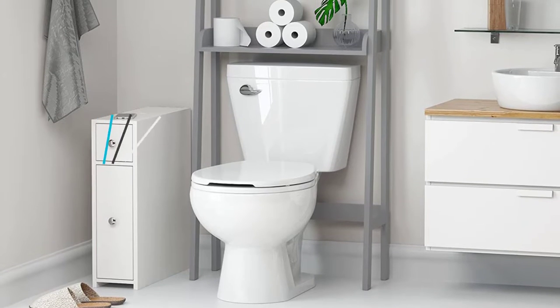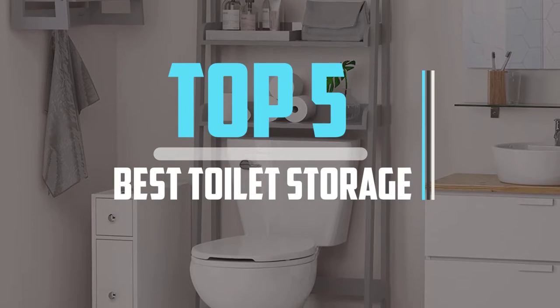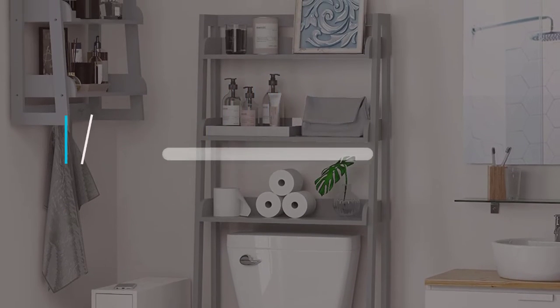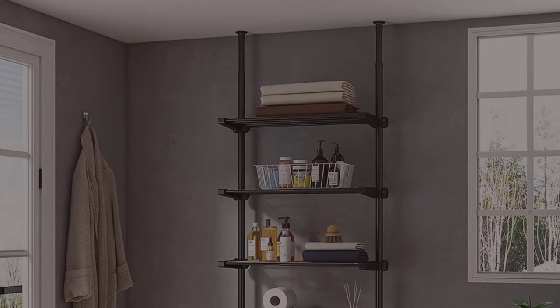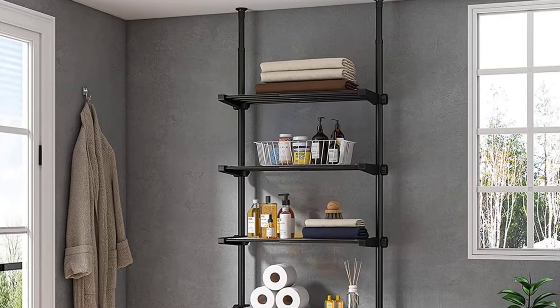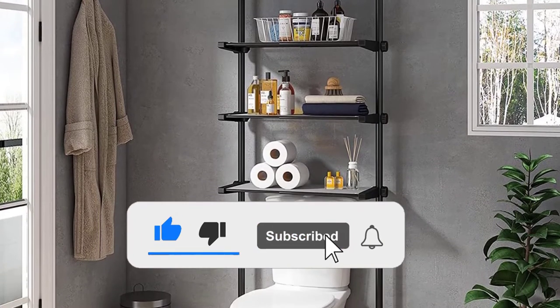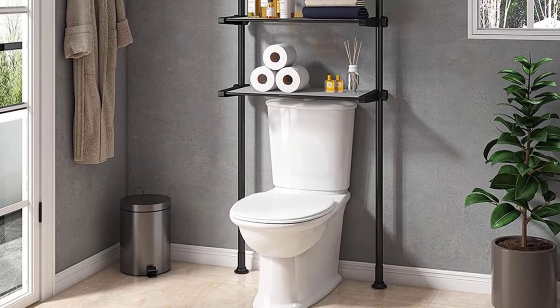Hello viewers, this is another video of top 5 best toilet storage in 2022 reviews. I hope the video will help you to buy the best one. For more information please check the link in the description section below. If you find this video helpful please do like, comment, and share, and don't forget to subscribe to our channel and click the bell icon for future reviews. Let's jump into the video.